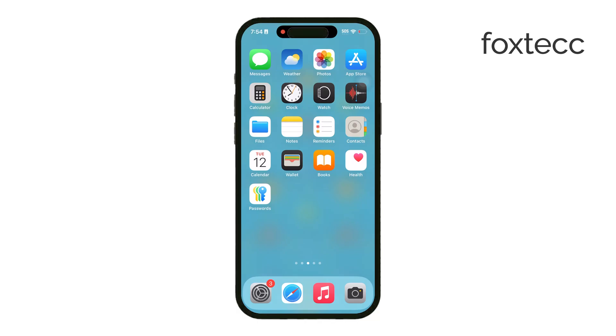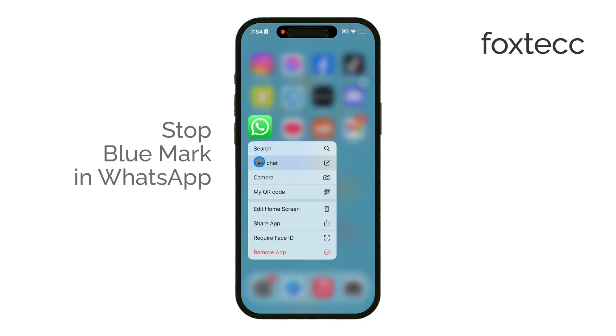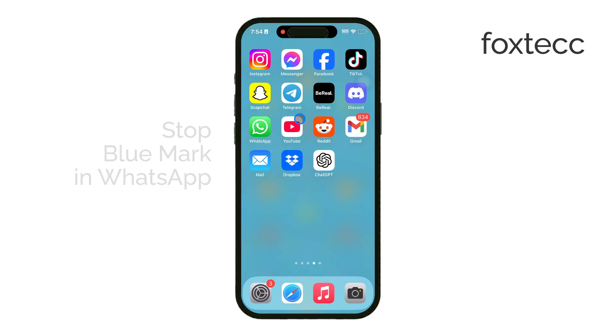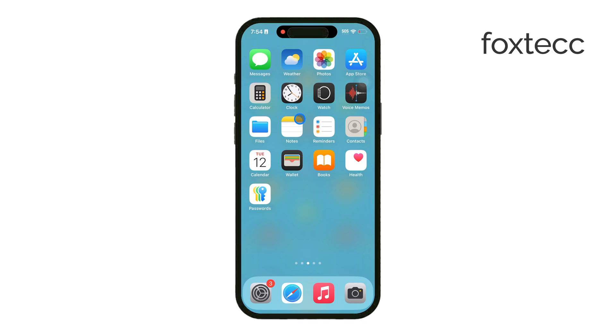Welcome back to Foxtech. In today's video, we're talking about how to turn off the blue checkmarks in WhatsApp on your iPhone. Those blue checkmarks, or read receipts, let others know when you've read their messages. But if you want a bit more privacy, there's a way to disable them. I'll walk you through exactly how to do this and explain a couple of things to keep in mind.